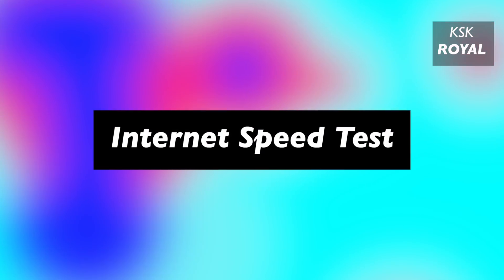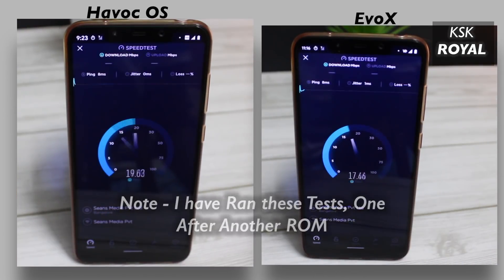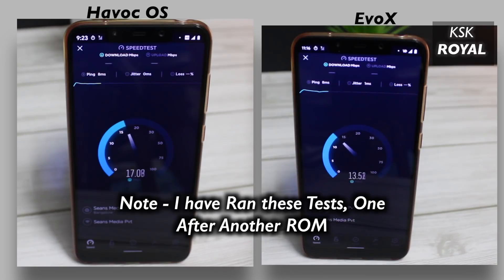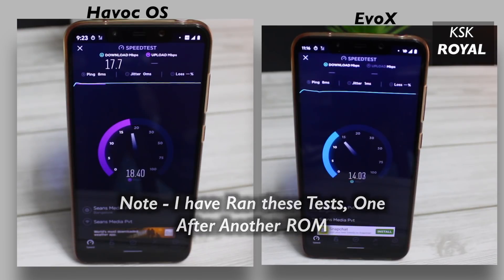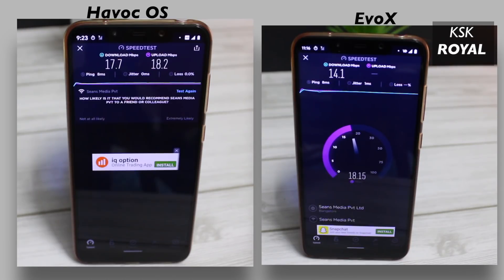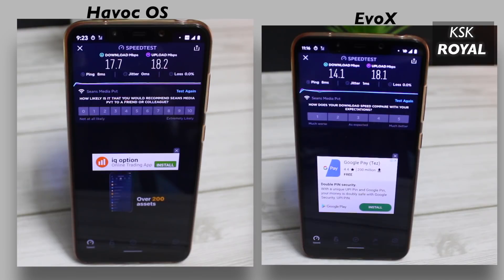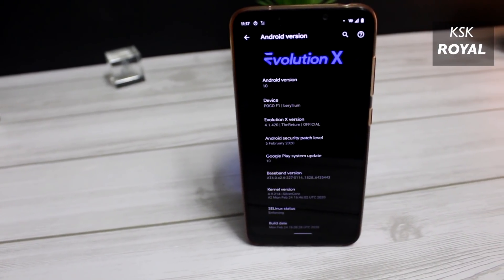Now moving on to another round — the network speed test. Most custom ROMs have minor network connectivity issues, but thanks to the developers of these ROMs, you won't face any issues regarding internet. I personally haven't had any issues so far with connectivity. I have connected to home WiFi, which provides unlimited 20 megs up and down. Havoc OS is the winner of this round with a download speed of 17.7 megabits per second. Evolution X scored 14.1 megabits per second, but in terms of upload speeds, both ROMs are very close. Keep in mind, this doesn't mean Evolution X has network connectivity issues — it completely depends on the area you live in.